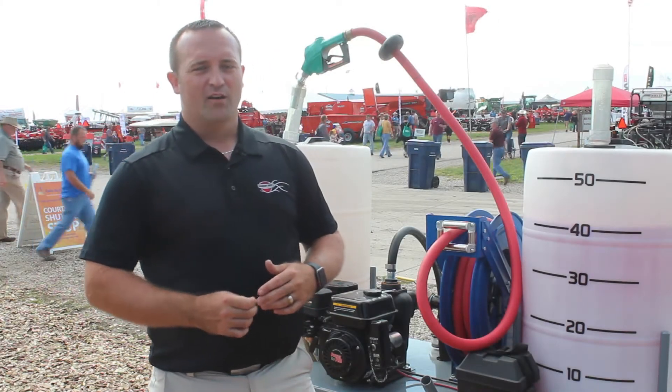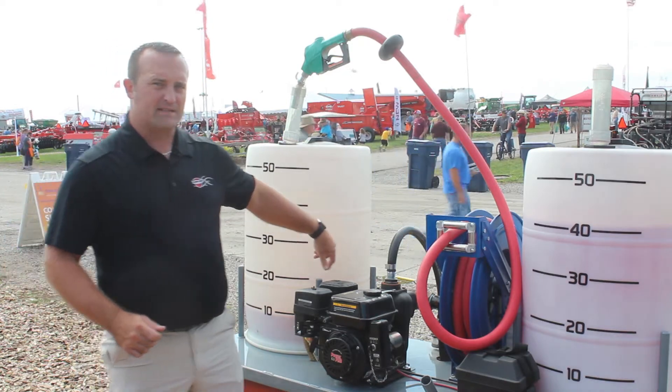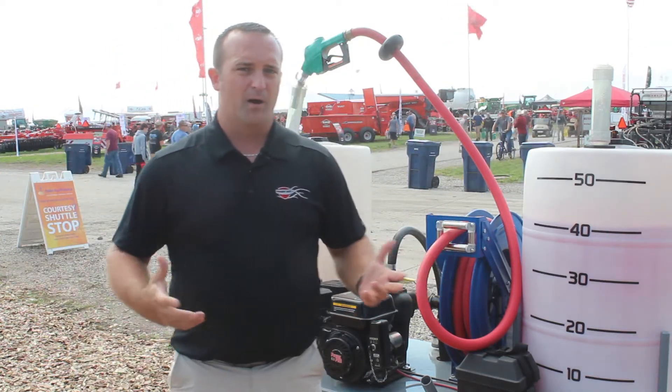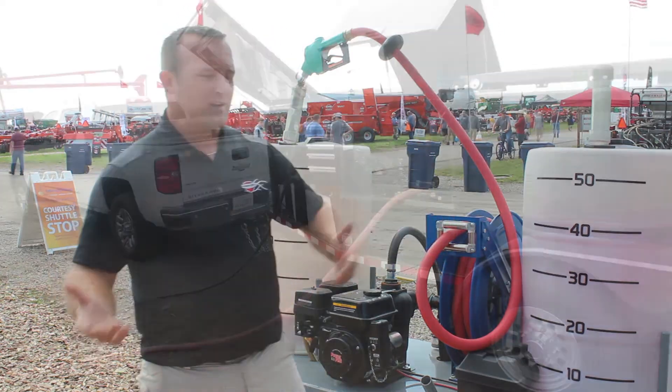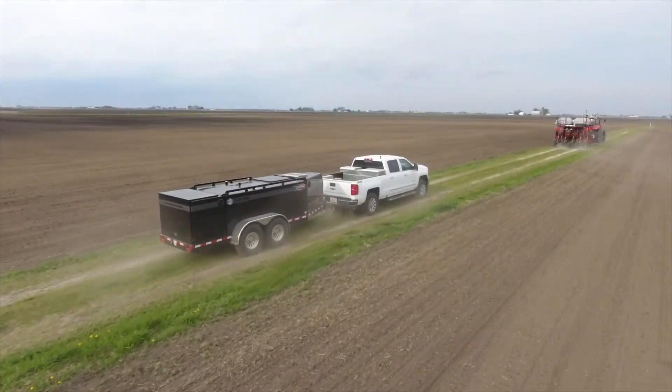Hey everyone, Jeremy with Thunder Creek here. We're going to go over the 40 gallon per minute fuel pumping system. If you're currently using a 10 to 15 gallon per minute pump and you're out there in the mornings and let's say it takes you 30 minutes to fuel up, this is going to take you 5 to 10 minutes to fuel up your equipment in the morning.